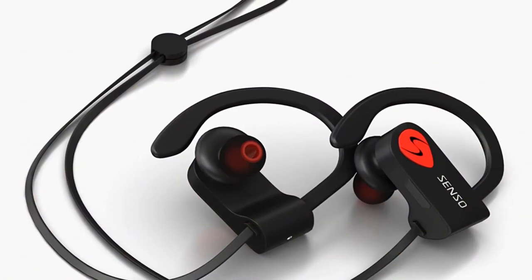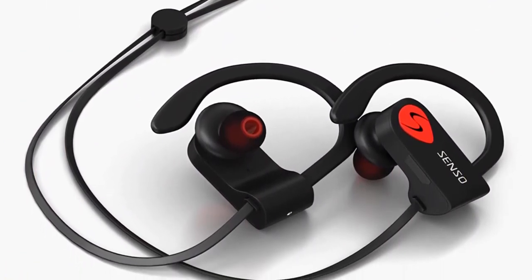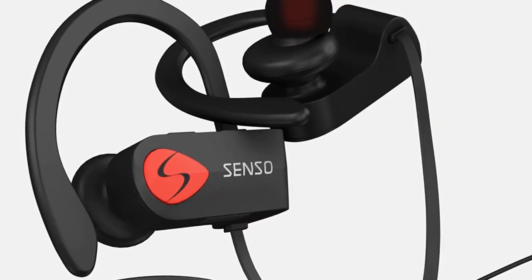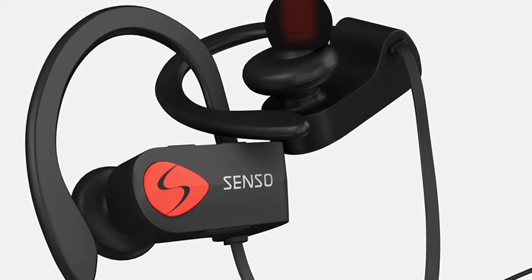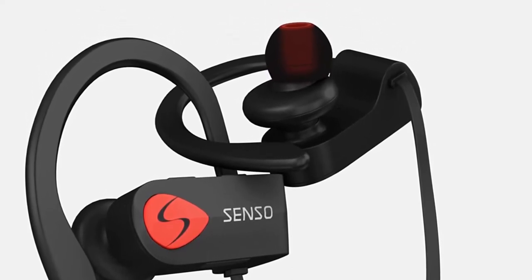That's not all — CVC 6.0 noise reduction technology ensures a perfect space for music and calls without interruption. If you want headphones with high fidelity sound accompanied by a perfect fit, these are definitely a bargain for the price.